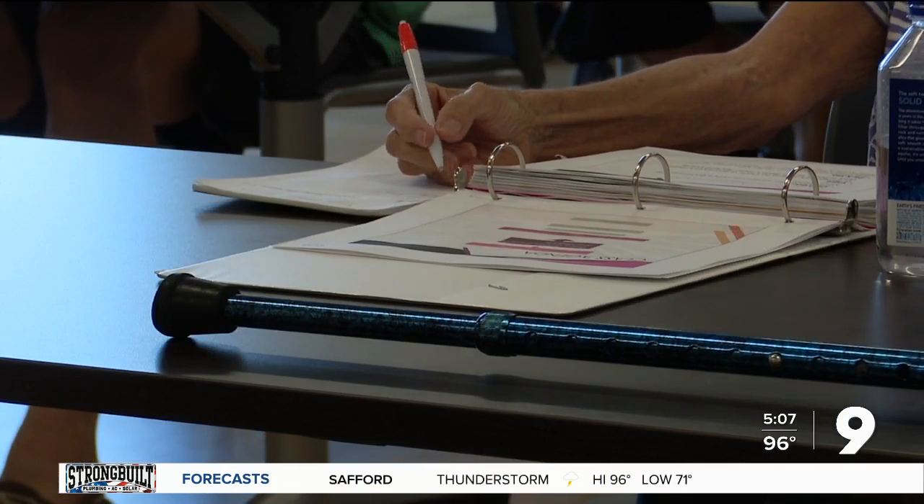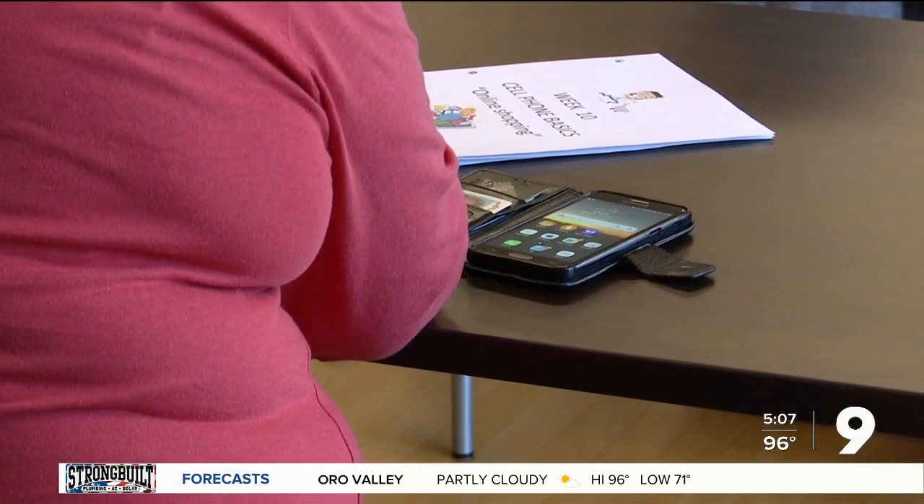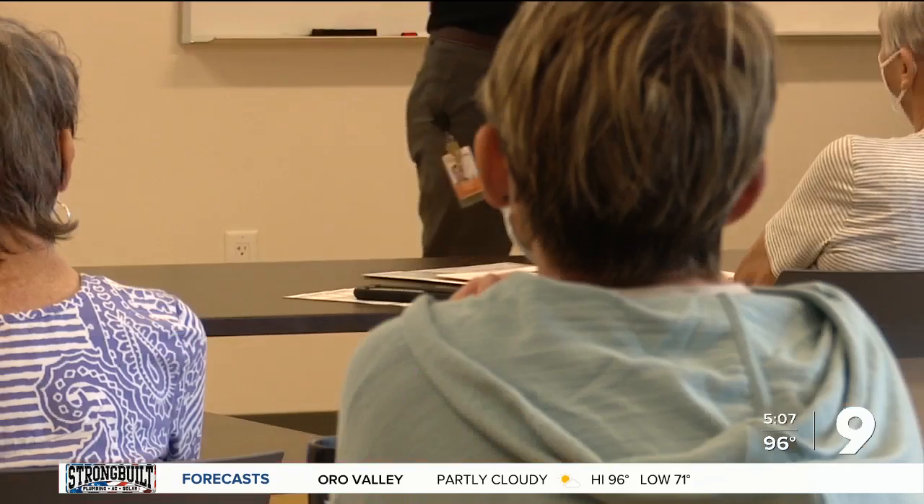The technology class is free to those 55 and older. For more information, visit our website. Taja Davis, KGUN 9, On Your Side.